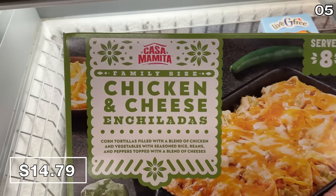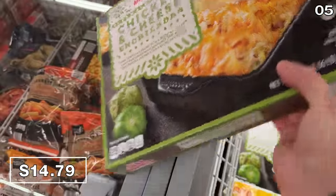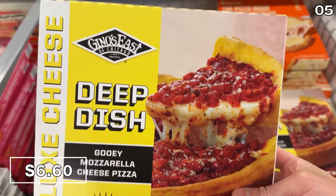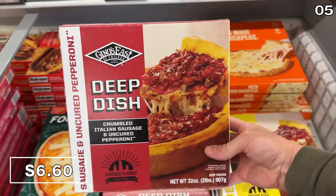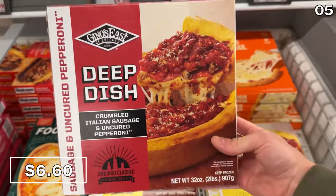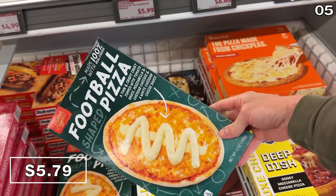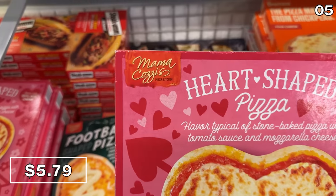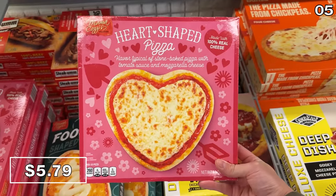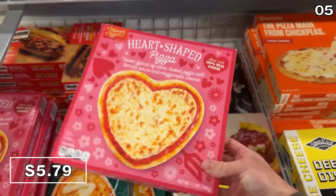Chicken and cheese enchiladas for $14.79 serve up to eight people — a nice way to spice up taco Tuesday. Deep dish pizzas are $6.60 and appear to be more of a personal pan size, with traditional cheese and crumbled Italian sausage with pepperoni options. With the big game around the corner, football pizza is now a reality at Aldi for $5.79, and there's also a heart pizza for $5.79 for the month of love.